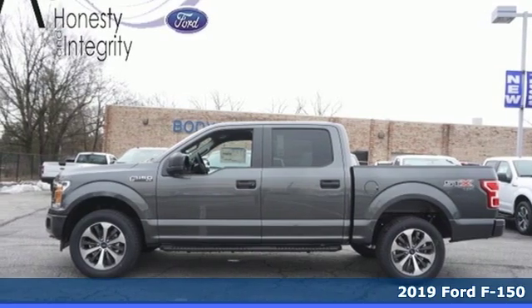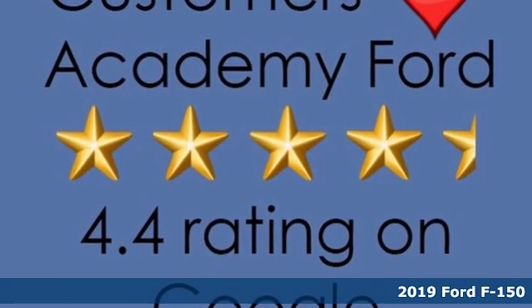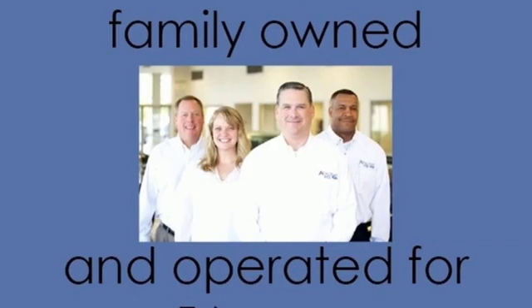Here's a new 2019 Ford F-150. Job after job, this truck is always ready for the next project. You'll look forward to every drive with features like these.